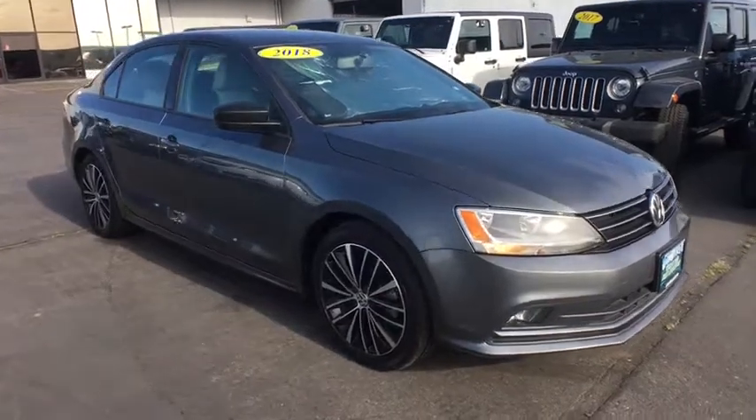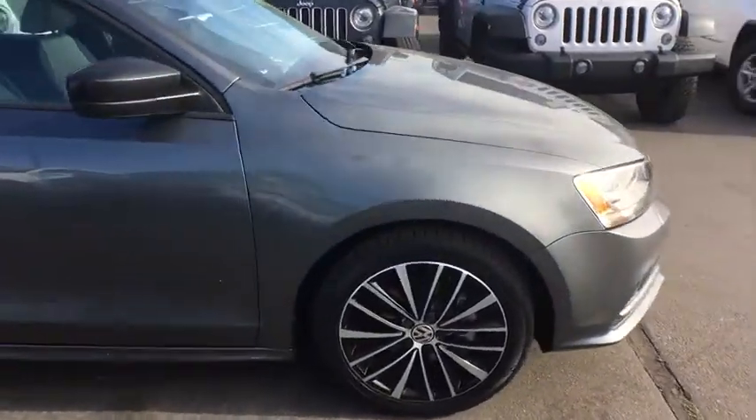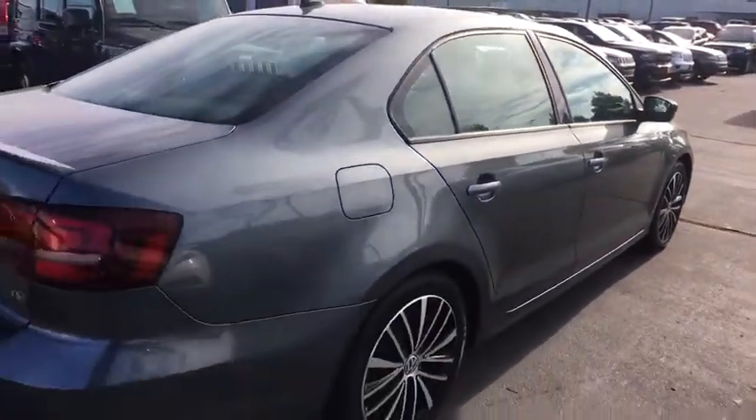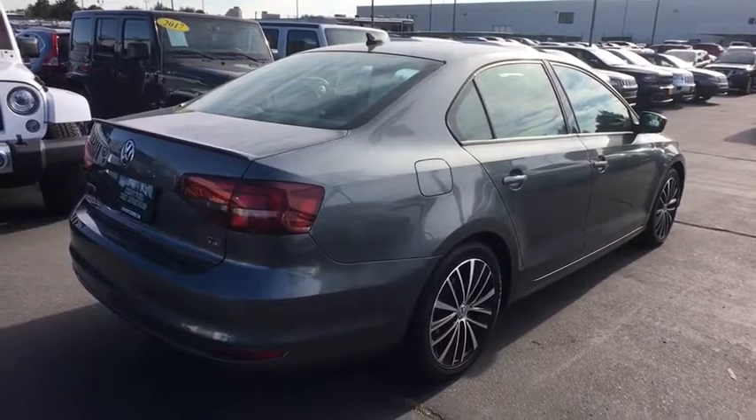Take a ride in the 2016 Volkswagen Jetta. The Jetta is a premium car that is family-friendly with a great price. Agile and confident handling. Volkswagen Jetta.